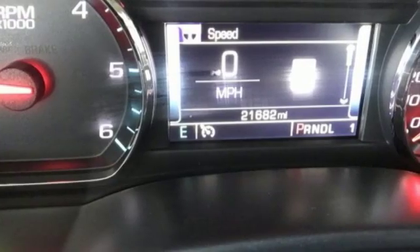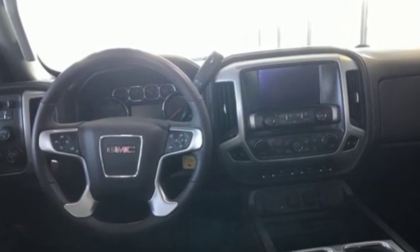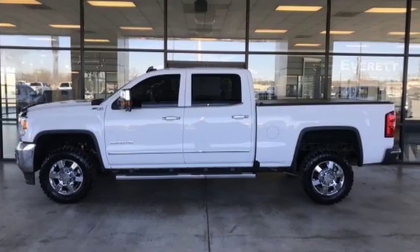The Car Connection finds the GMC Sierra HD has a taller, more poised look than previous incarnations. GMC — professional-grade vehicles suited to fit your needs.